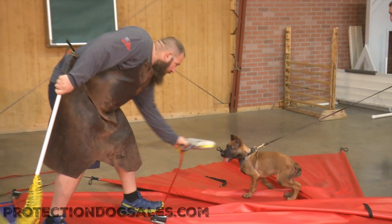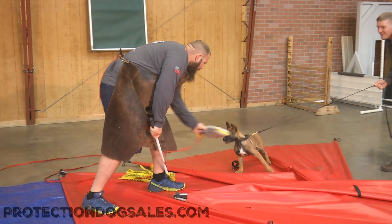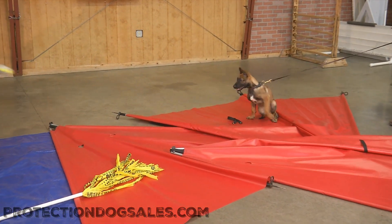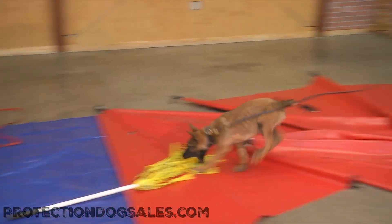Actually, if you want to know the truth, he's been hearing it before he was weaned. We did some extreme socialization and development with these puppies while they were still nursing on their mom.